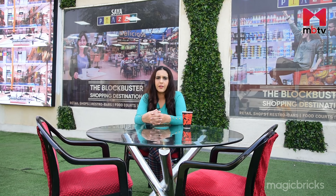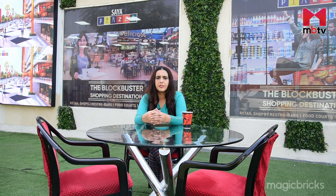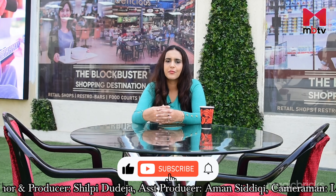Footfall is very important for any commercial project's success, and Sector 131 has good demand. If you're planning to buy a shop or any commercial space, then Saya Piazza can be the right bet for you. Thanks for watching — I hope you liked this video. For more such project reviews, subscribe to MBTV. With cameraperson Loke Indra Pandey, this is Shilpi Dudeja, signing off.